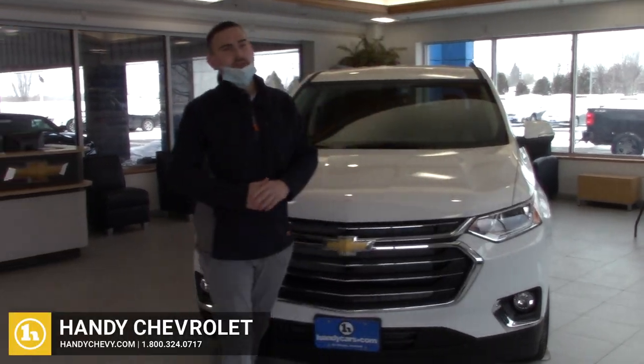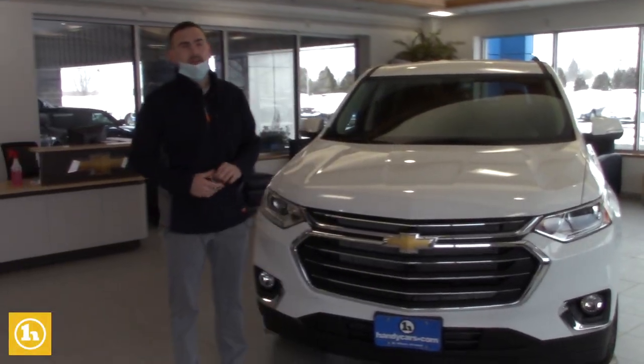Hey Jay, how's it going? It's Matt Porter, your sales consultant and point of contact here at Handy Chevrolet in St. Albans, Vermont.